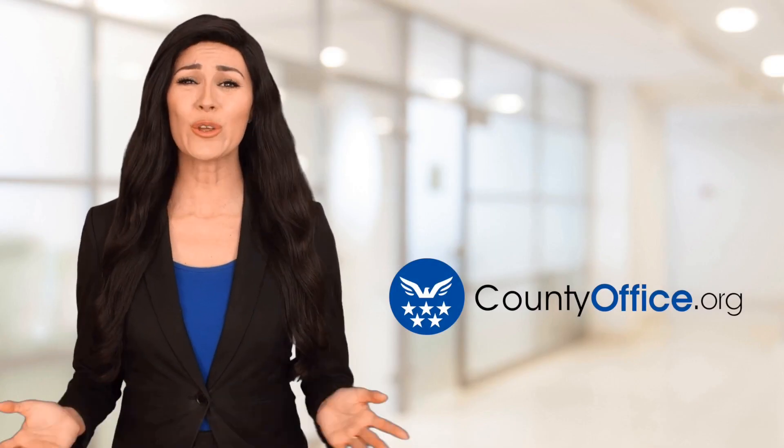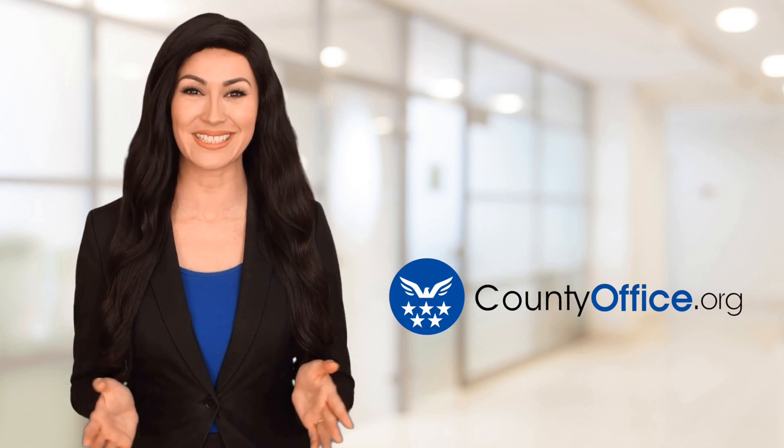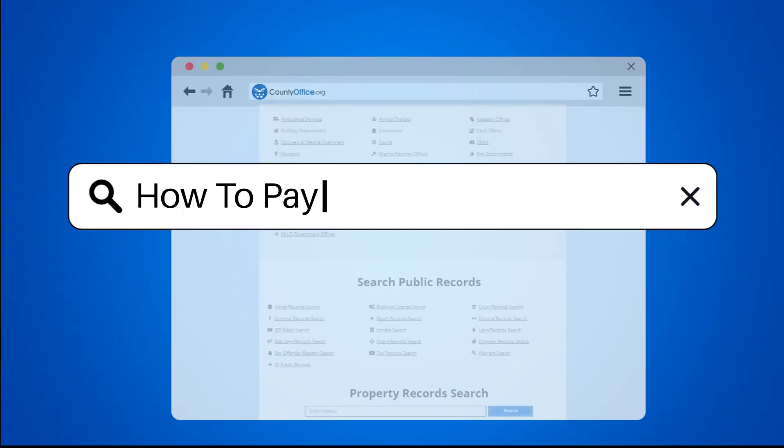Welcome to County Office, your ultimate guide to local government services and public records. Let's get started. How to Pay a State Tax Lien.